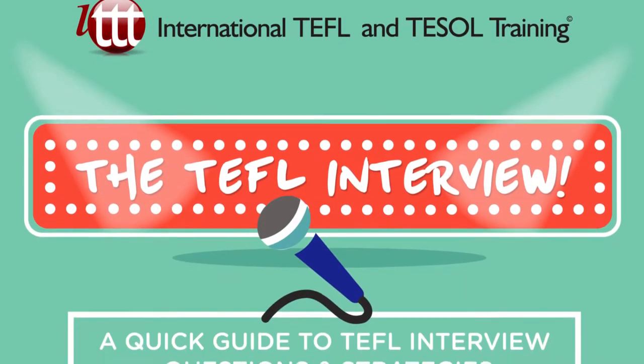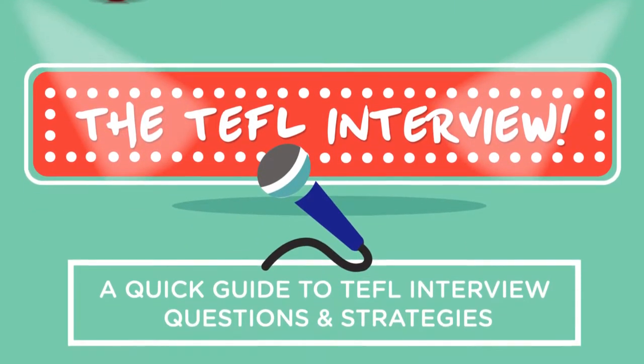The TEFL interview. A quick guide to TEFL interview questions and strategies.